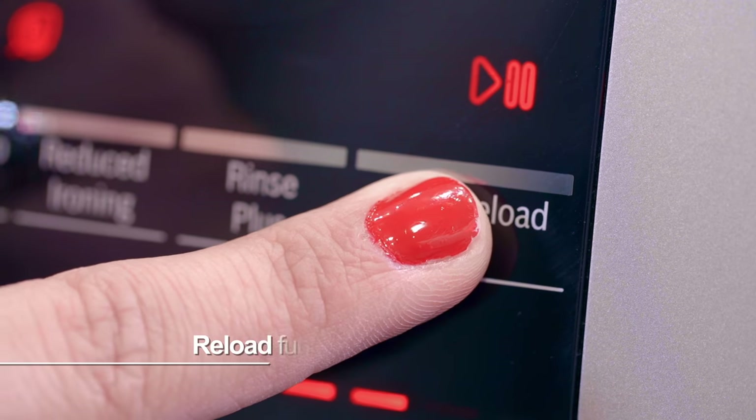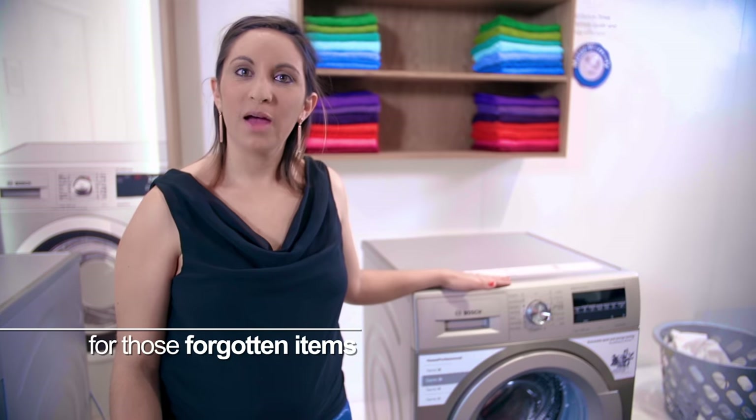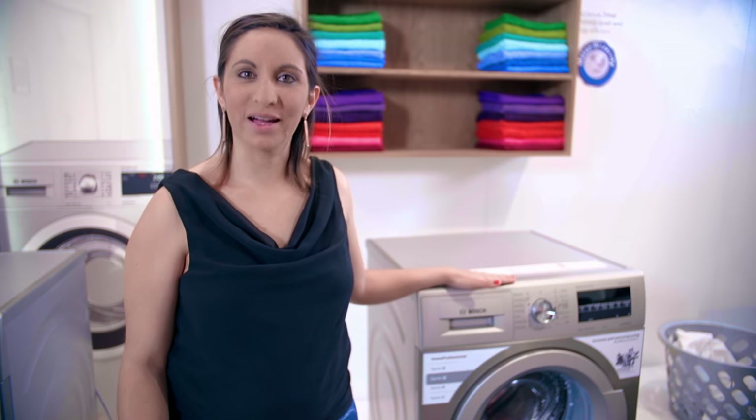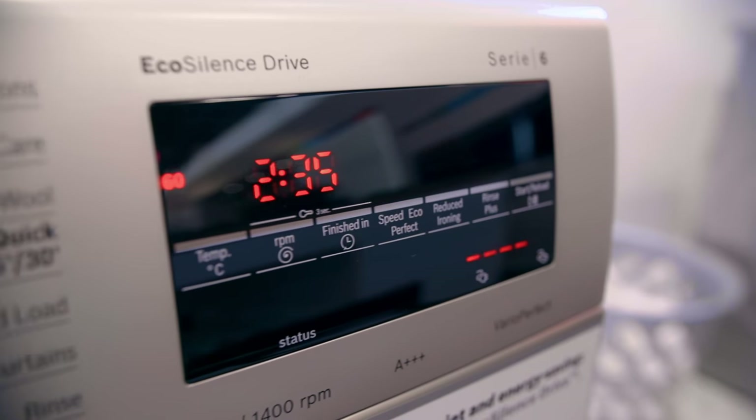I really like the start reload button on the Bosch washing machines. Simply activate it and it pauses during the wash cycle, allowing you to reload any forgotten items. Once you've added that forgotten item, simply press the start button again and the wash cycle will start automatically.